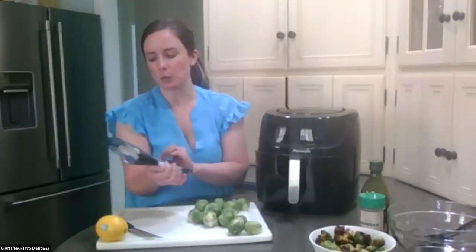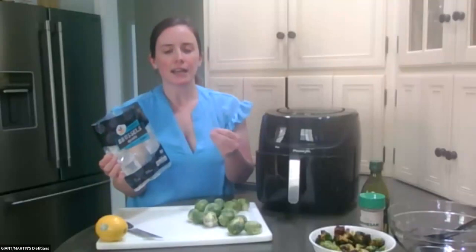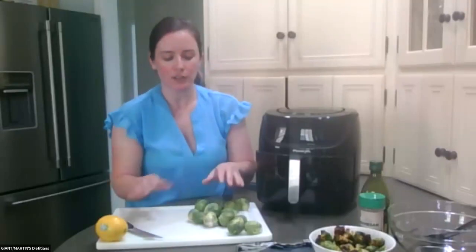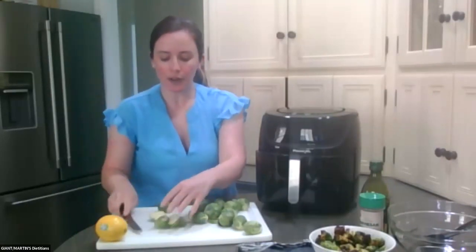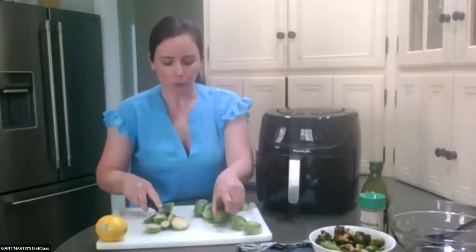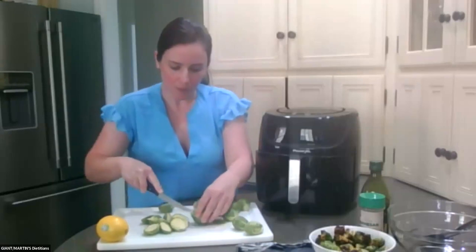Brussels sprouts are in season right now — one of my favorite vegetables — and especially when you are frying them or putting them in the oven and they get that browning on them, it makes them super sweet and good. So to start out, I'm cutting my Brussels sprouts in half. The only thing we're doing before putting this in the air fryer is cutting them up and then putting some olive oil on them. You can also add a little bit of salt and pepper if you'd like. I'm just going to do the olive oil — it's pretty easy, just cutting them in half.